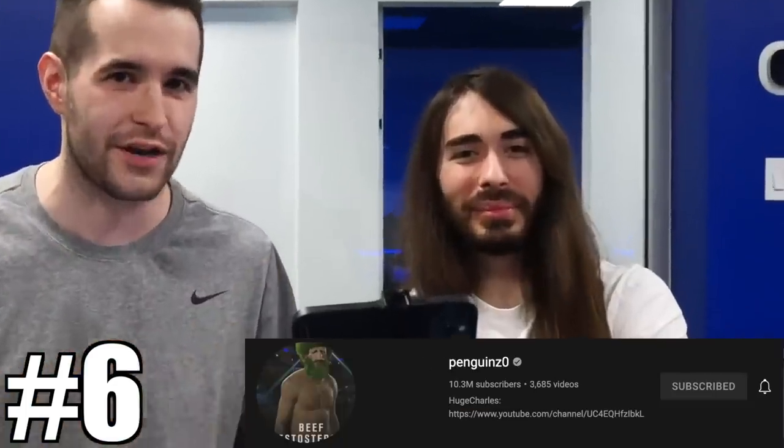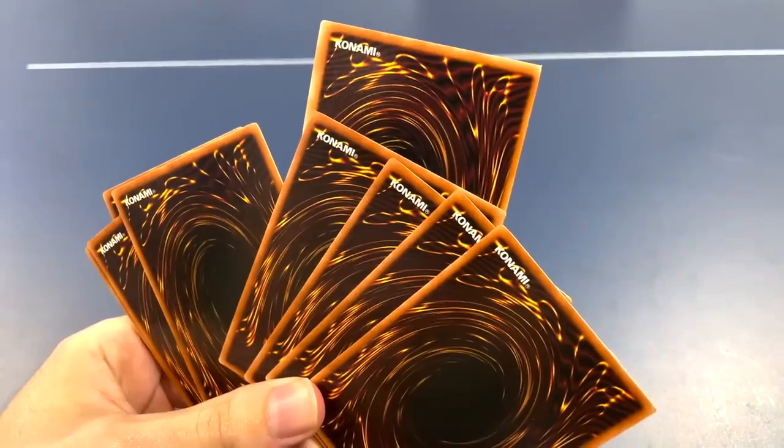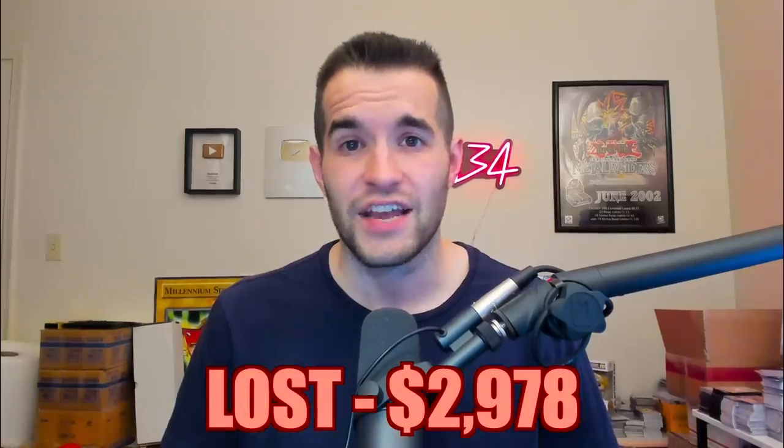At number six, we have the opening with Charlie when I went down to Tampa and opened some packs at his warehouse. These packs were worth about $3,000 and we literally pulled nothing. The only decent foil pull was Dark Ruler Hadez, worth about $22. We lost $2,978 — 99% of our money. The experience was totally worth it and I had a great time, but I hope one day we can have a redemption arc and actually pull some good cards.